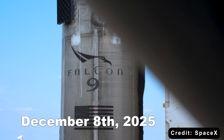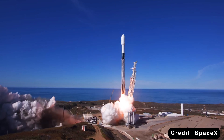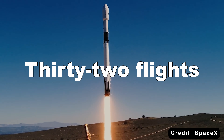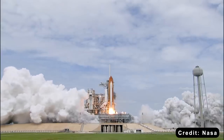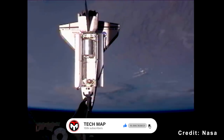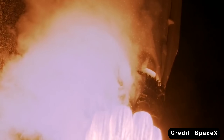On December 8th, something historic happened. A Falcon 9 rocket with tail number B1067 launched for its 32nd time. 32 flights, one rocket. The entire space shuttle program flew 135 missions over 30 years with five different orbiters. This single rocket has done nearly a quarter of that by itself.